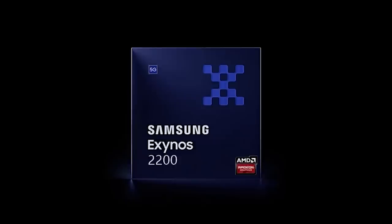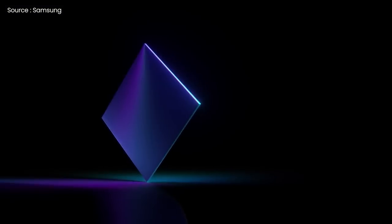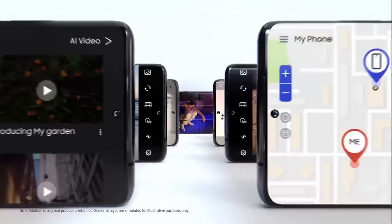In the original plan, the Exynos 2200, Samsung's next top-of-the-line mobile processor, would have been unveiled on January 11th. That date has come and gone and nothing special happened, and the initial tweet promoting the event has also been deleted without any further information.